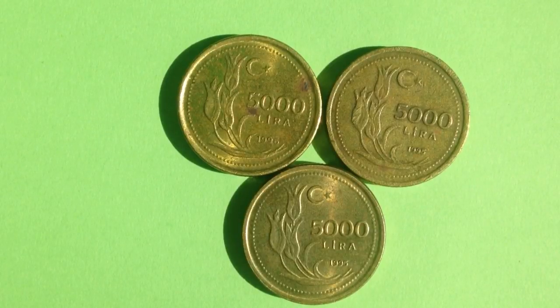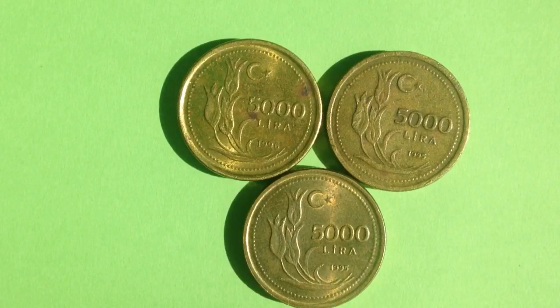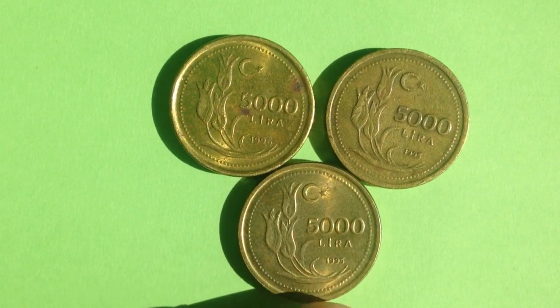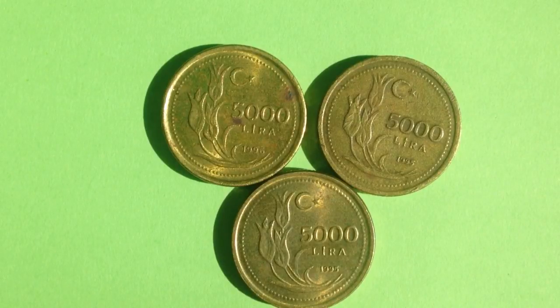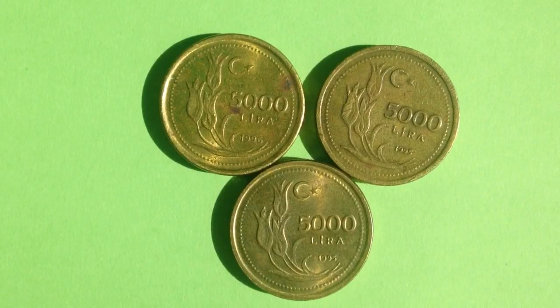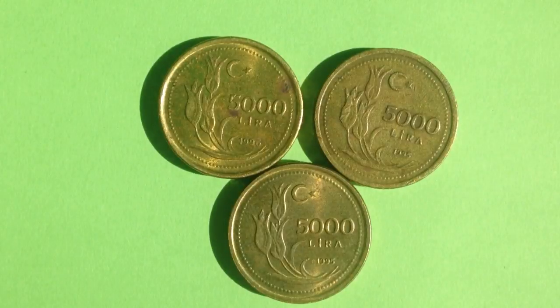After recording a few minutes of the video, I realized I was actually looking at 5,000 lira coins, not 500 lira coins. I had to go re-look up the mintage for the 5,000 lira coin and found that 1995 and 1996 each had 75 million made. So I went from thinking I had a coin with only a few thousand produced to one with 75 million — but that happens a lot with coin collecting.